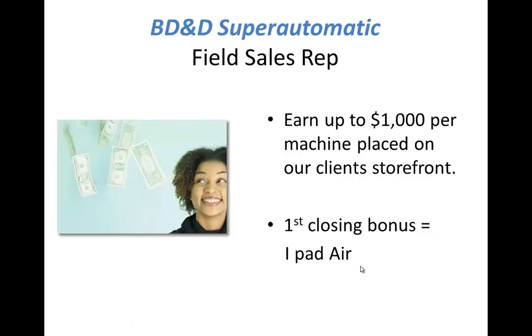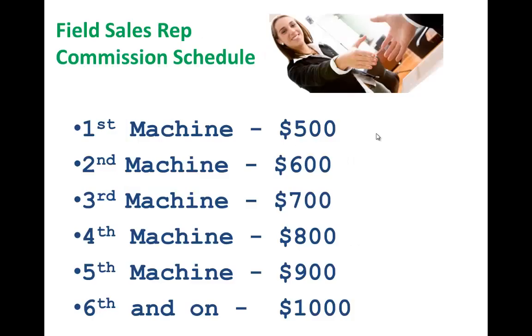So what we're looking for is very experienced field sales reps. You can potentially earn up to $1,000 per machine placed on a client's storefront. For the first closing bonus, you will receive an iPad Air. The field sales rep commission schedule: first machine, $500 plus the iPad; second machine, $600; third machine, $700; fourth, $800; fifth, $900; and from the sixth machine on, you receive your full $1,000 commission per machine placed on our client's storefronts.